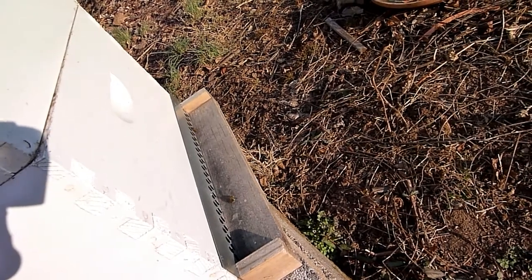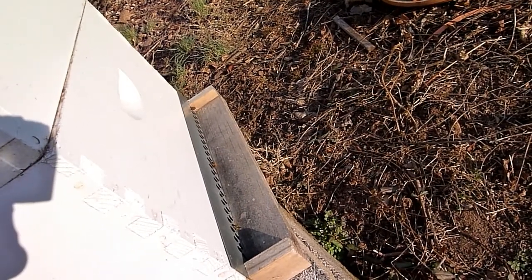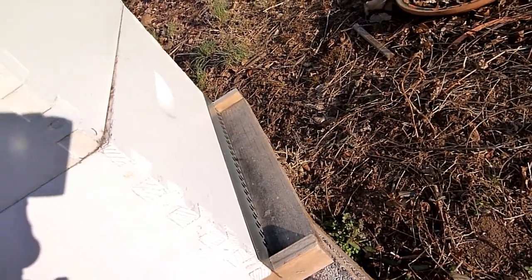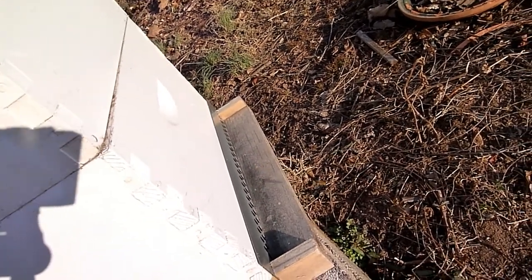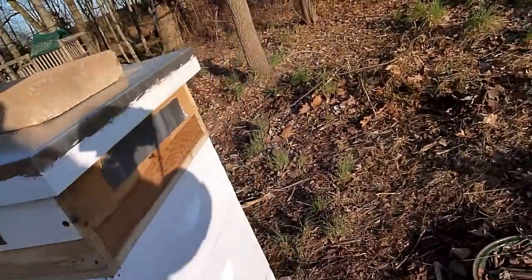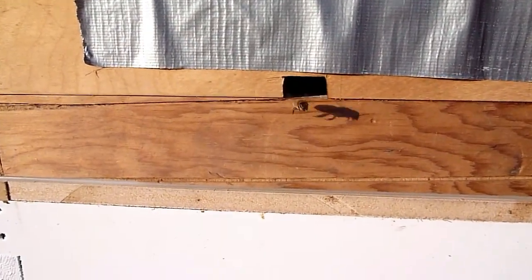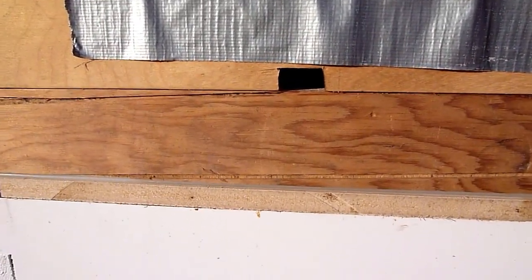This is the hive that swarmed last year. It was a captured swarm and it was really questionable back in August. We fed them and they came through pretty well — they're doing all right. Let's see if we have any friends up here in the top. And we do — there's one coming right out on cue.